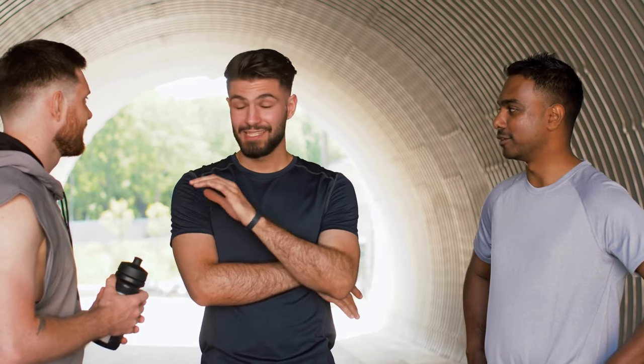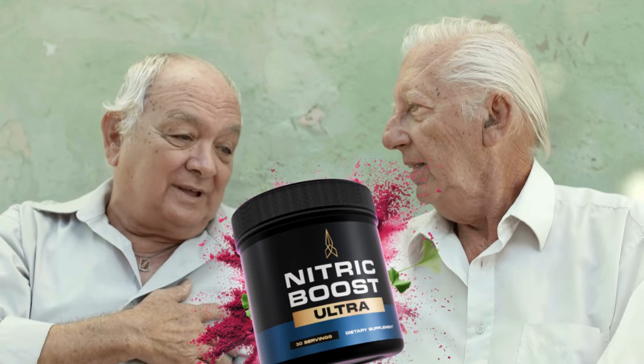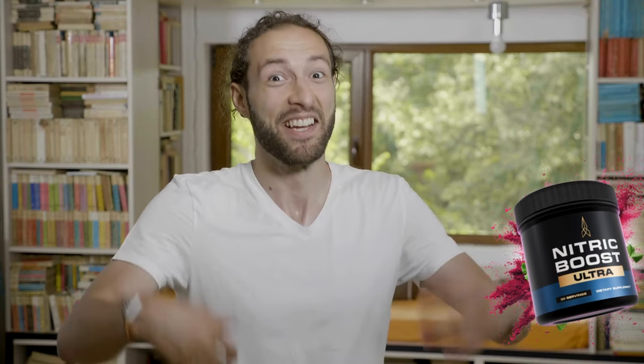One of the most encouraging aspects of Nitric Boost Ultra is the positive feedback from many users. Men of different ages report noticeable improvements in their sexual life after using the supplement. Many highlight that, in addition to improving sexual performance, the product also contributes to greater self-confidence and overall well-being.